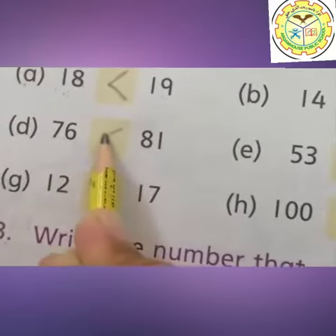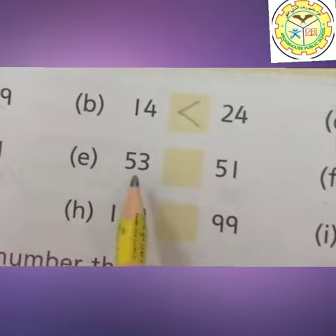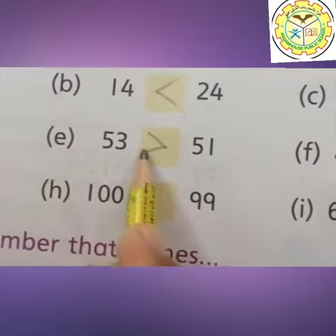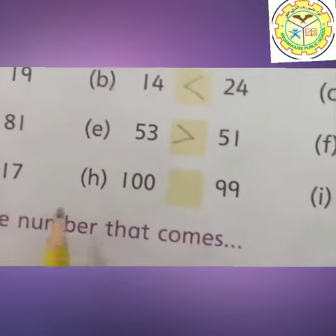81 is the bigger number. Same here. 51 is the smallest and 53 is the bigger number. We write our symbol like this. Okay students, now you understand and you can solve all the remaining questions easily.